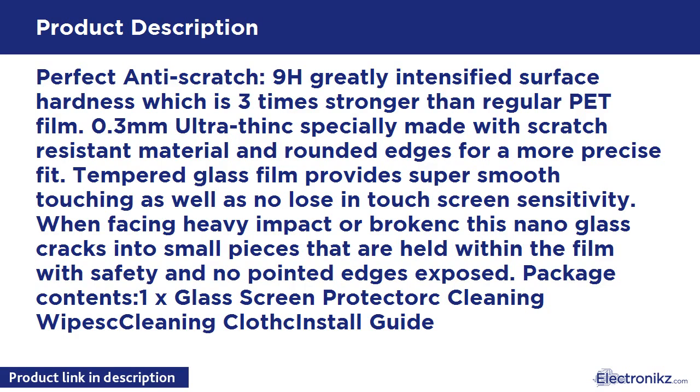0.3mm Ultra-Thin specially made with scratch-resistant material and rounded edges for a more precise fit. Tempered Glass Film provides super smooth touching as well as no loss in touchscreen sensitivity. When facing heavy impact or broken, this nano glass cracks into small pieces that are held within the film with safety and no pointed edges exposed.